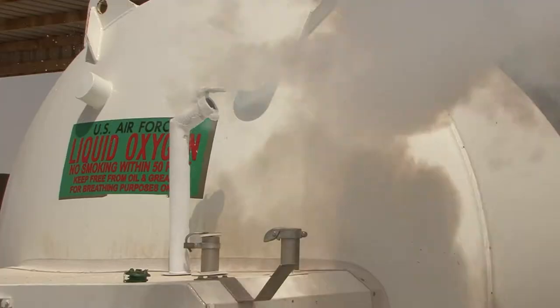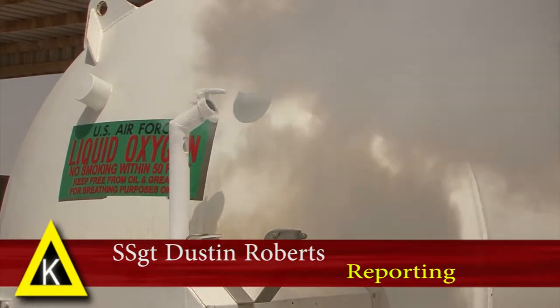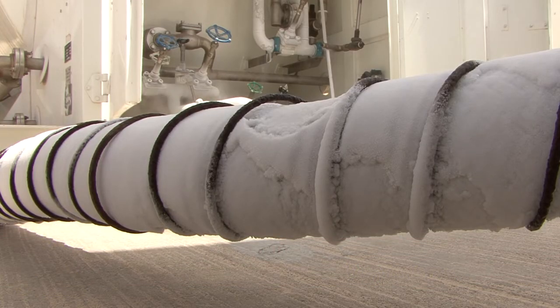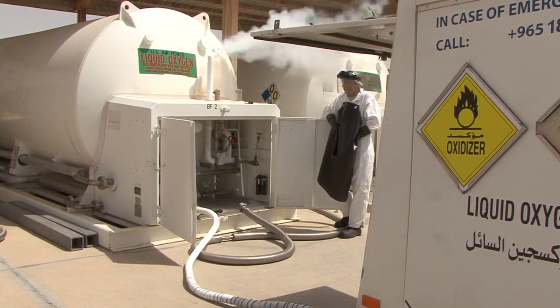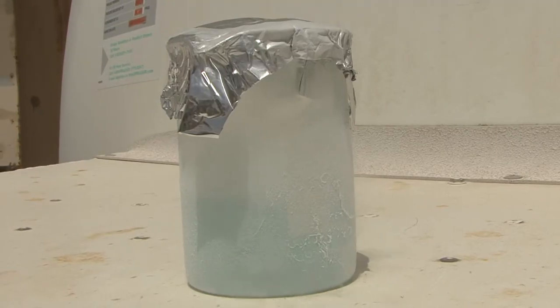Cryogenics. The word brings to mind images of famous cartoonists being preserved for future reanimations. But cryotechnicians with the 379th Expeditionary Logistics Readiness Squadron have a much more practical and realistic use for the liquid oxygen and nitrogen that they supply.